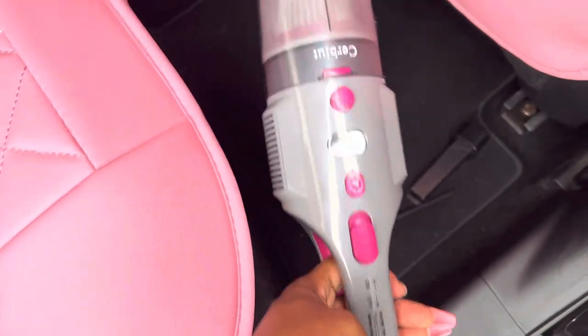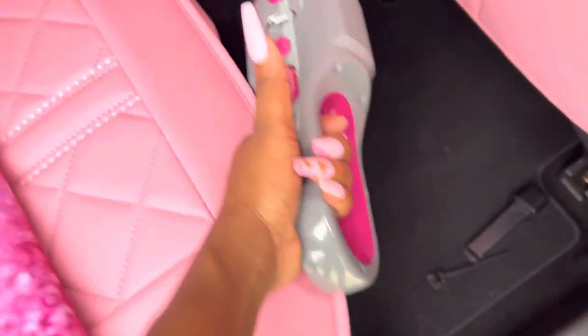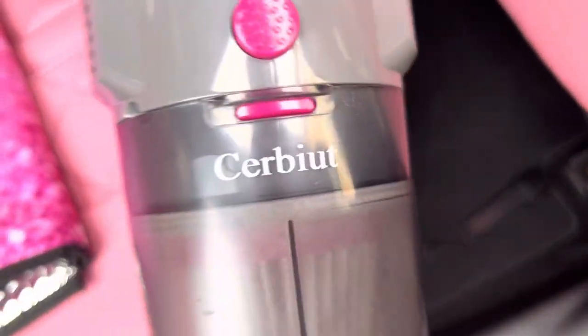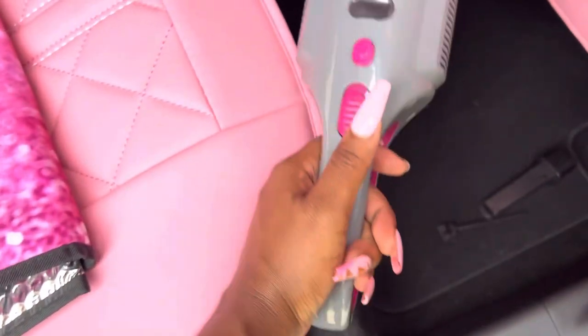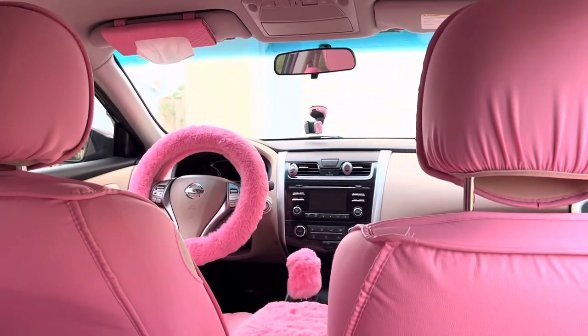Right here I have my car vacuum — and I got a little pink one in there, which I really appreciate. This thing is good — it does suck up a lot of dirt. I got it from Amazon and it's actually great. I charged it only one time and from that time it's been holding the charge really well.